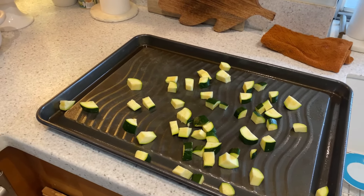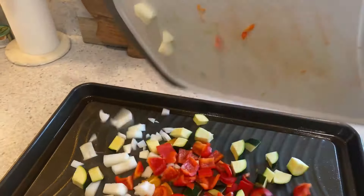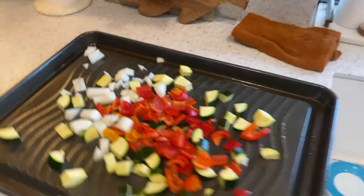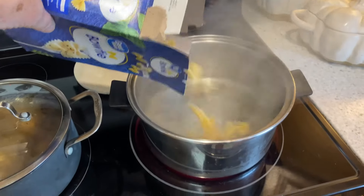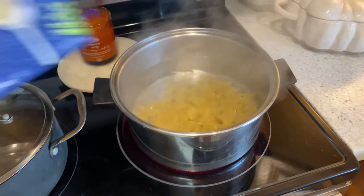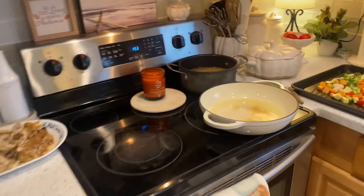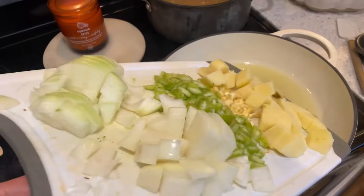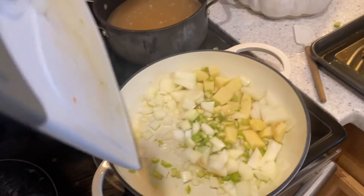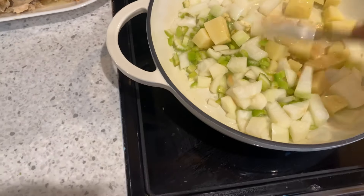That's one zucchini — the other one's going in the freezer. I'm going to put about a third of this box of pasta in here because I'm just cooking for one, so I'm not trying to make a huge bowl of pasta salad.